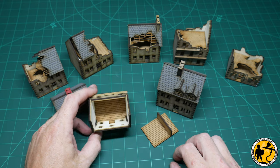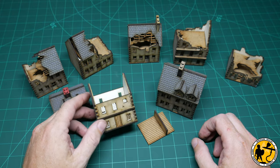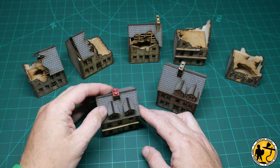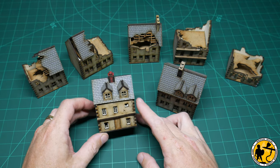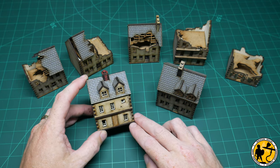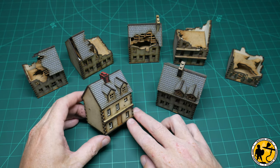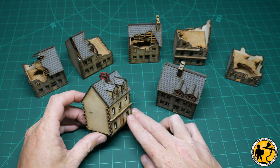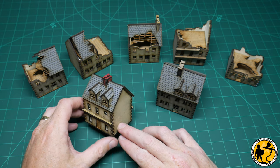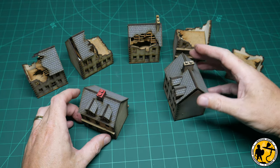They're useful in that they've got removable roofs and removable floors, so you can fit stands of models inside them, which is quite cool. I'm a fan — they're really good value, and the basic colouring is pretty good. There's nothing wrong with popping them straight on the table. They don't take much longer to assemble than a standard MDF building, and painting MDF can be a bit of a pain, so I'm a big fan of the scale of them as well.